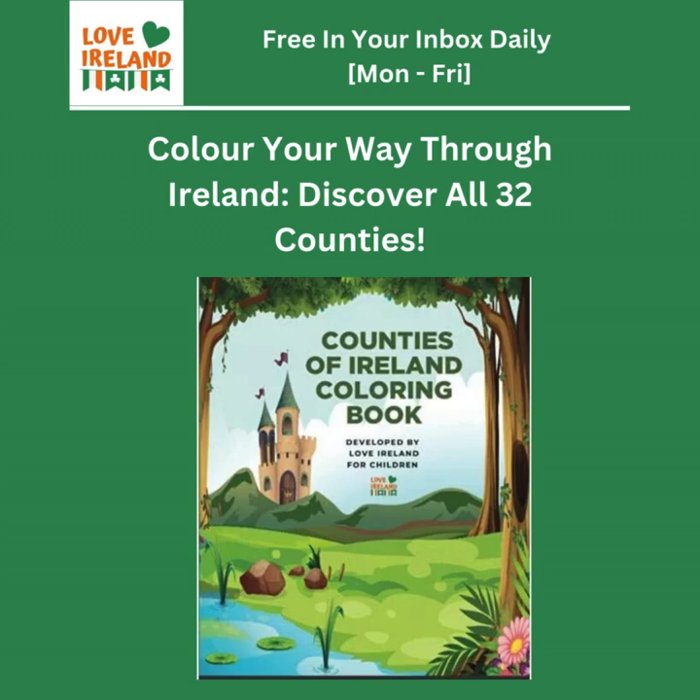Our coloring book gives us a few key facts and attractions about each county. Starting with Dublin — it's the capital, and the book mentions Dublin Castle, Trinity College, and the Guinness Storehouse. The Guinness Storehouse is not just a brewery tour; it's a symbol of how important brewing has been to Ireland's economy for centuries. Guinness is a global brand, and its roots are right there in Dublin, intertwined with the history of Ireland itself.